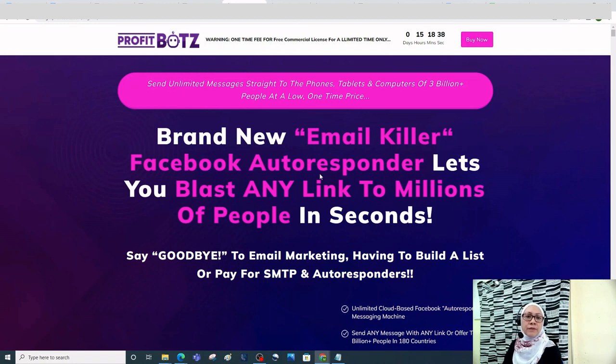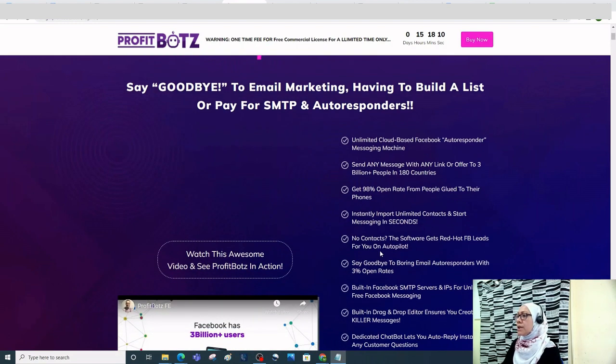So what is Profit Bots all about? Profit Bots is a brand new email killer Facebook autoresponder that lets you blast any link to millions of people in seconds. It lets you send unlimited messages straight to the phones, tablets, and computers of 3 billion-plus people at a low one-time price.